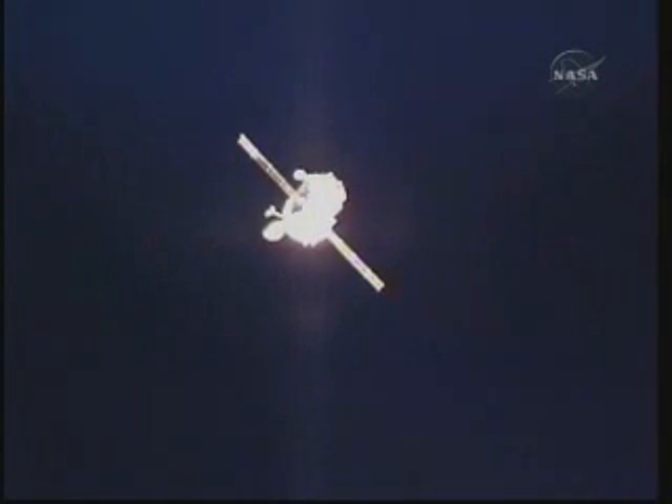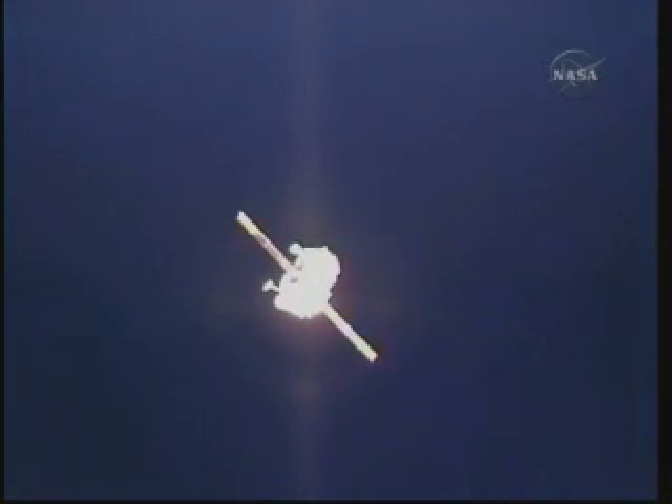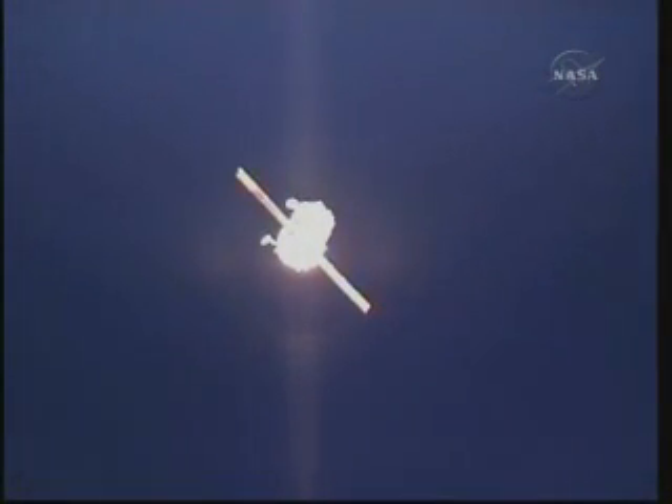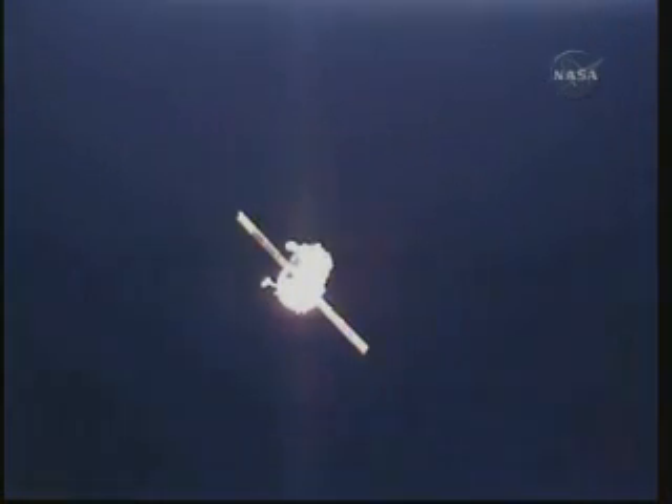This is Mission Control Houston. The Soyuz TMA-17 now beginning to eclipse the moon as Oleg Kotov, TJ Creamer, and Soichi Noguchi continue to back away from their home for the past six months. They completed 163 days aboard the International Space Station. Kotov now has 360 days in space on his two missions. TJ Creamer now has 163 days in space. And Soichi Noguchi now has 177 days.